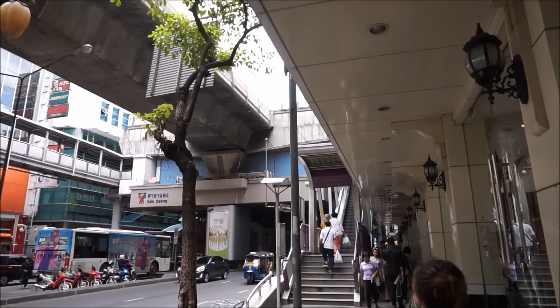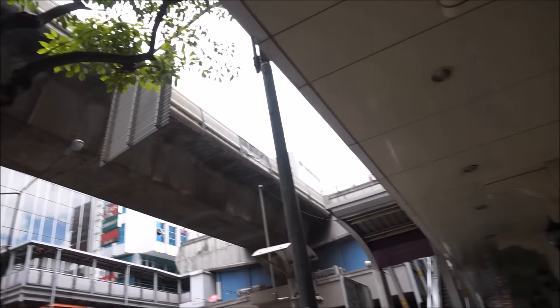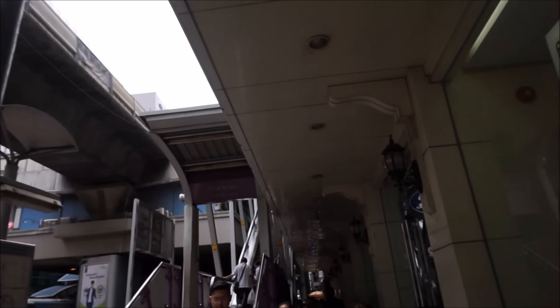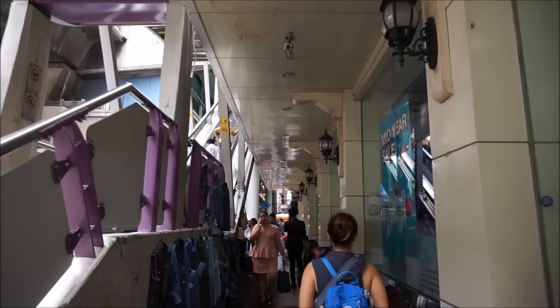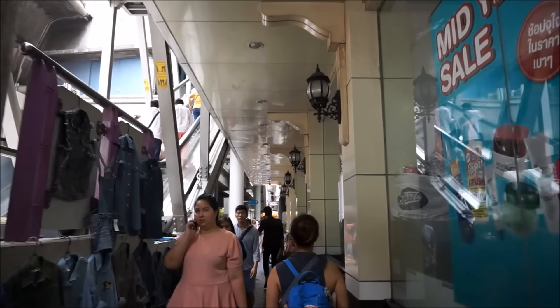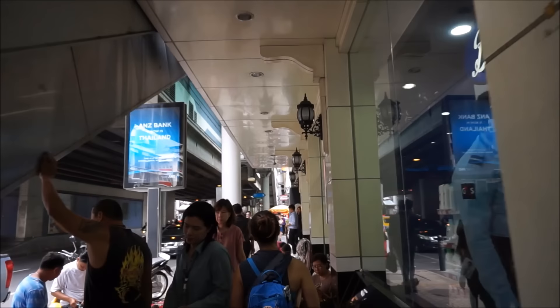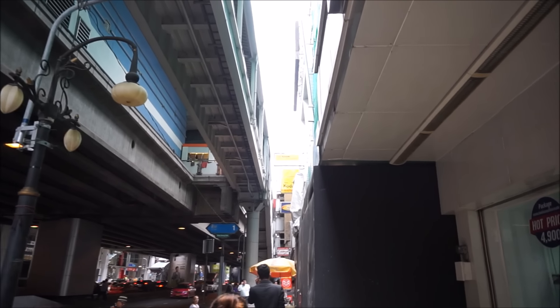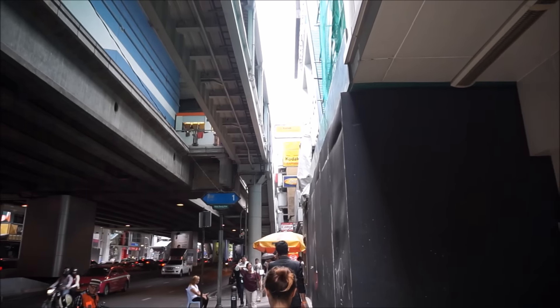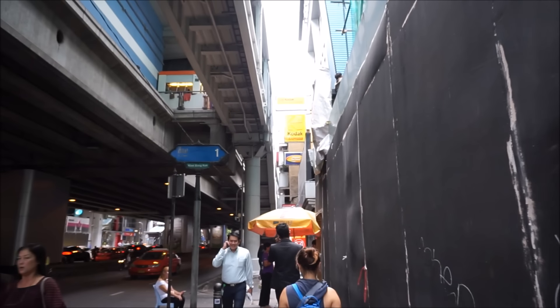So this is Saladaeng station - the Skytrain station. You go up here and get onto the platforms and get the train. It does get really, really busy around 5pm at rush hour - it's jam packed. We're just going to head along here to the big shopping complex I showed you on the map. I'm going to go in there, cool down, have a look around and maybe get some more food.